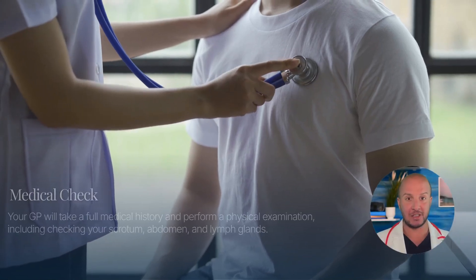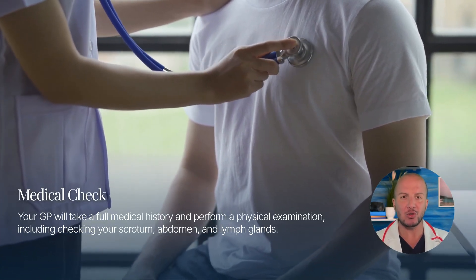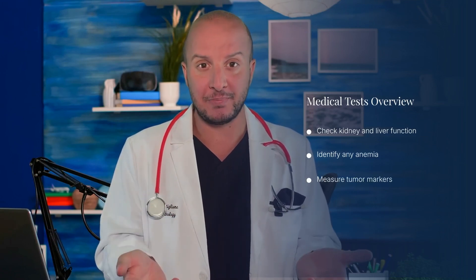Your GP will take a full medical history and perform a physical examination, including checking your scrotum, abdomen, and lymph glands to assess any scrotal swelling. Blood tests may be conducted to check kidney and liver function and to identify any anemia. Tumor markers might also be measured if testicular cancer is suspected.